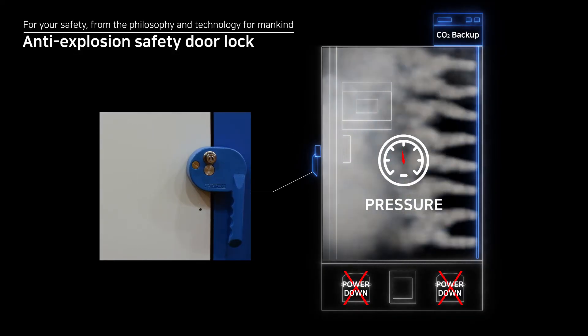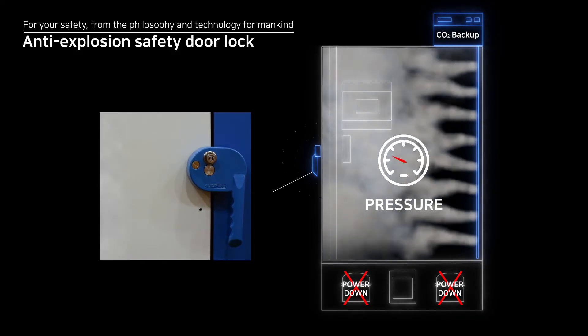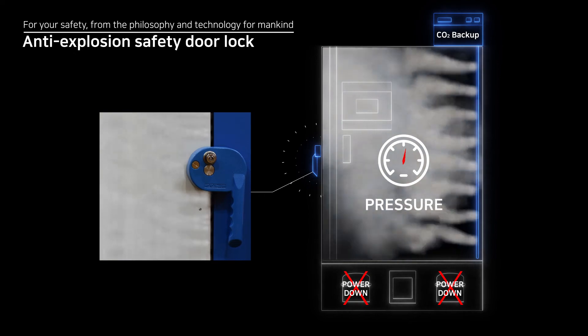The safety door lock protects the users by releasing pressure formed by a CO2/LN2 backup.